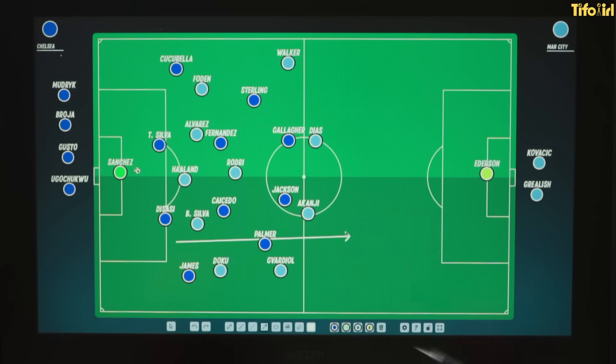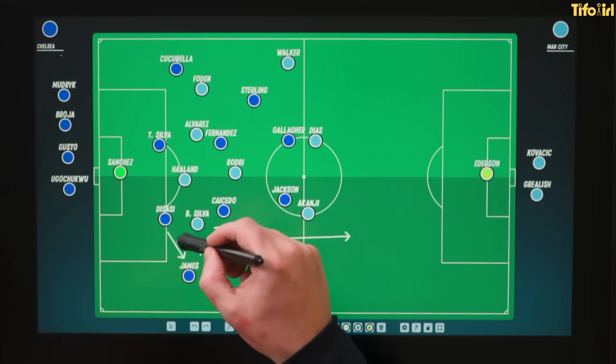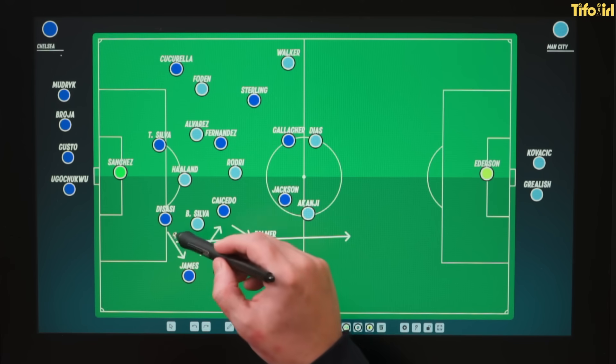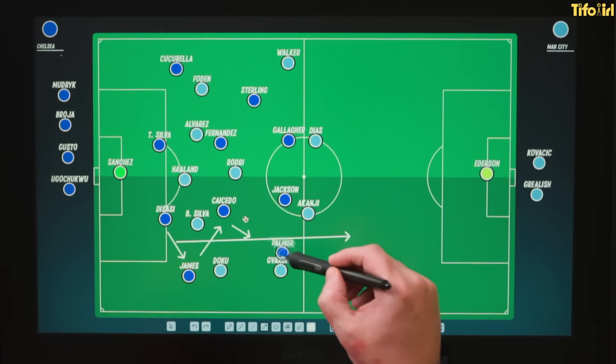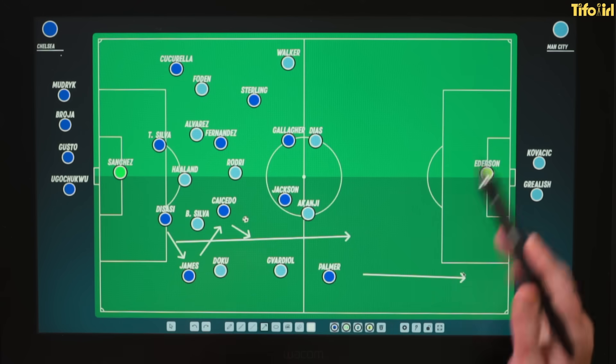The way that Chelsea were going to try and get around this was by getting through that first initial line of pressure and then exploiting the space left in behind. They did this in two ways. One was trying to progress the ball in wide areas — getting the ball out wide and doing these bounce combinations, sometimes third-man combinations, just to get through that initial line of pressure. Then you can find someone like Cole Palmer in space behind the fullback, and attack at speed.